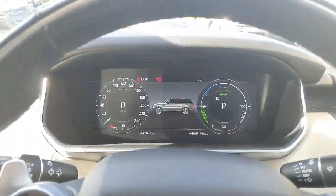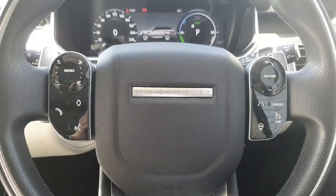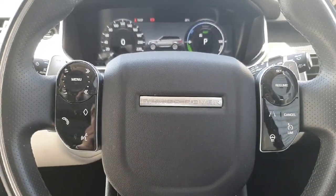You also have a fully interactive driver's display as well as a multi-function steering wheel with lane assist, adaptive cruise control, and it is also heated.